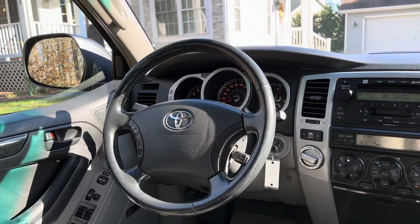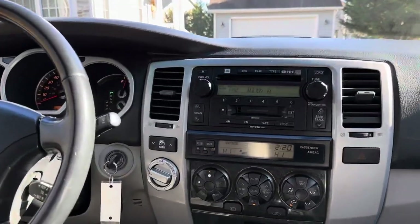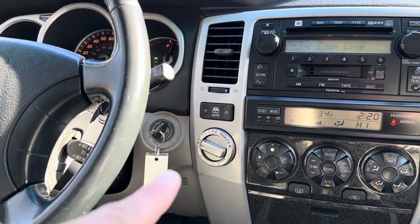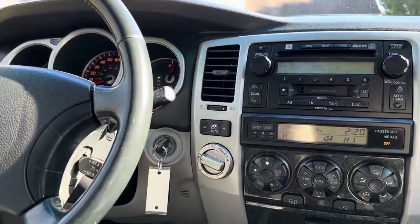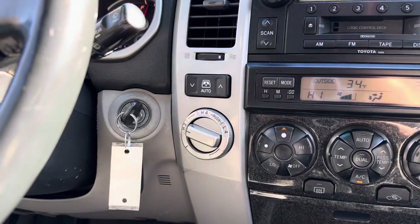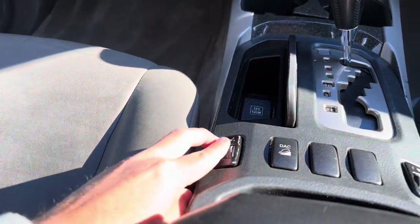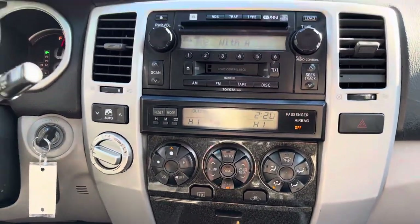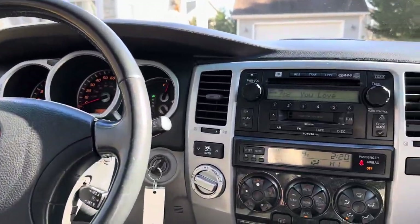The steering wheel is in really good condition. This is four-wheel drive, but you can drive it in two-wheel drive. You can switch it to four high or four low. You've also got heated seats — the heat works great — plus cruise control, power windows, and power locks. To roll the back window up, you just press that button right there.